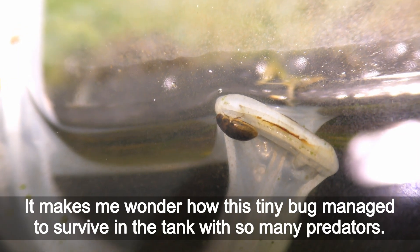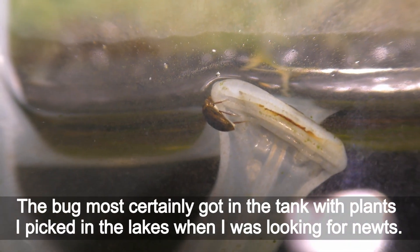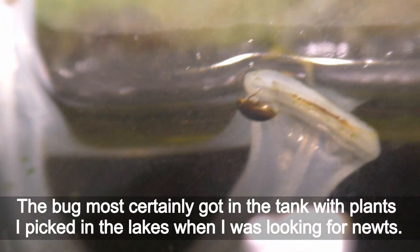It makes me wonder how this tiny bug managed to survive in the tank with so many predators. The bug most certainly got in the tank with plants I picked in the lakes when I was looking for newts.